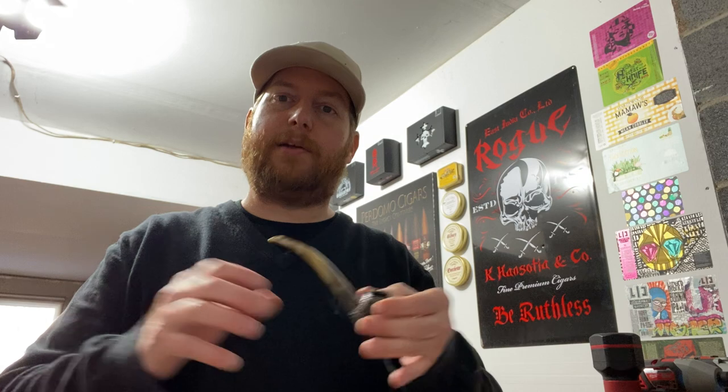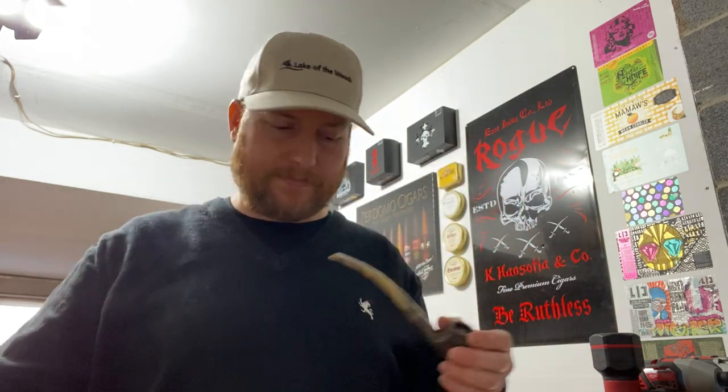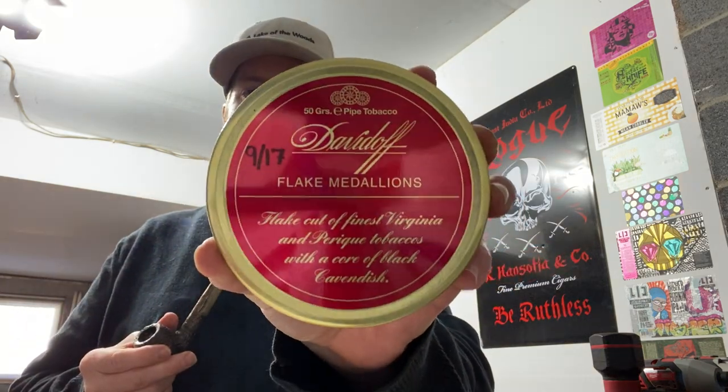They did get a shipment - literally as I was walking in they were unloading the box of pipes - so I got first pick, and this was my pick. Worked out good too, I had a gift card. Obviously whenever you go to a B&M you're going to pay more than you would ordering off one of those online bulk stores, but the gift card helped take the pain away. I'm loving this pipe by the way. Anyway, today it is a Davidoff Flake Medallions.